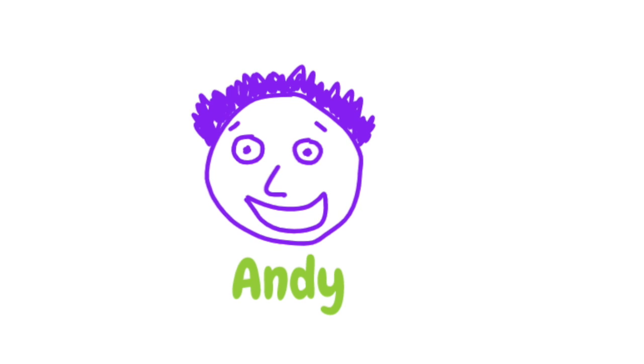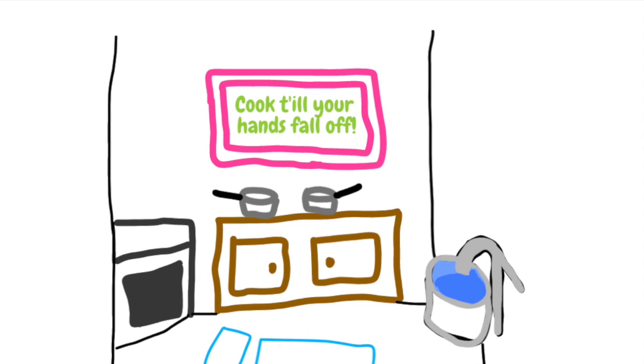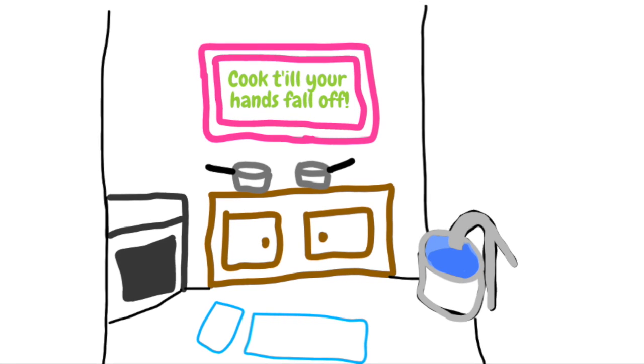Moving on, we are now in the kitchen. Now this place is like home to me, and quite literally, because this is where I live. This is my sleeping bag. Other than my bed, this little room contains one oven, one cupboard and one hand pump sink.